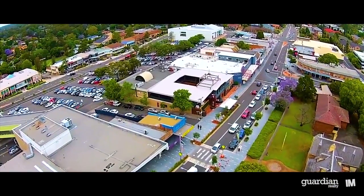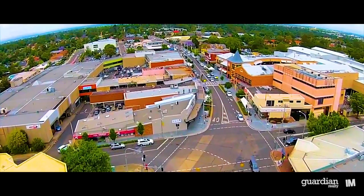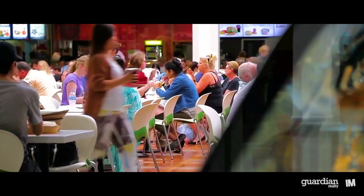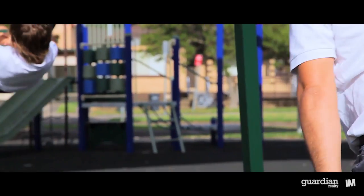Glenhaven is located just 32 kilometres northwest of the Sydney CBD. Situated between Dural and Castle Hill, this quiet and picturesque suburb is renowned for its close proximity to shops, parks and all local amenities. It's a true haven for families.